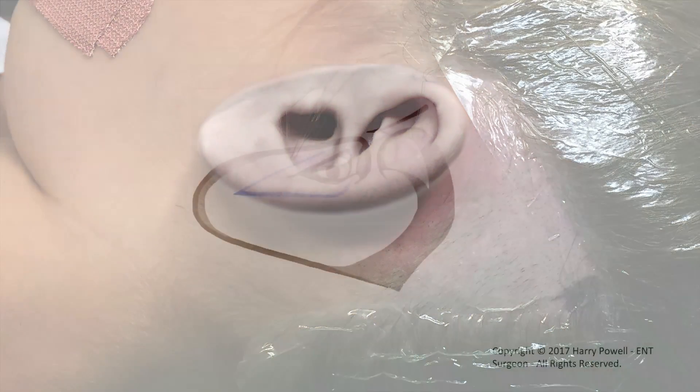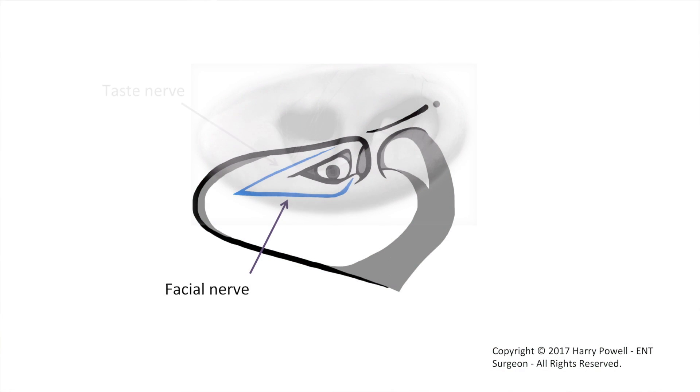To get to the middle ear space we have to go between the facial and the taste nerves. There is a small risk of damage to both of these nerves during the operation. The facial nerve supplies all the muscles of the face on that side, and hence if there was damage this would cause weakness of those muscles. This risk is very small but it's important that we warn you about it, and this is also why we monitor the nerve during the operation.